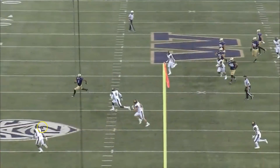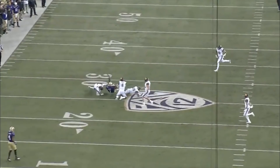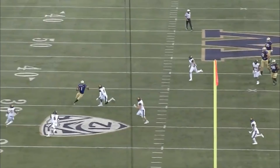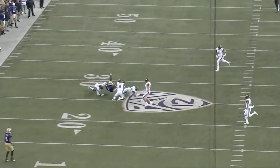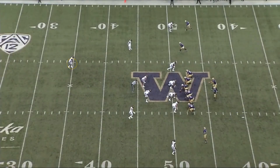Open field tackling again — see man, hit man, it's all you've got to do. He kind of hesitates again, bogs down waiting for the cavalry to do his job. I think Keanu Neal would have just hurt everyone involved. Hawkins kind of gets on his knees — it's more like he's praying than tackling.